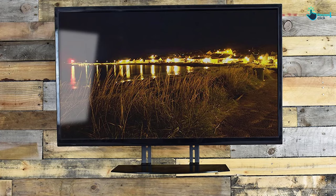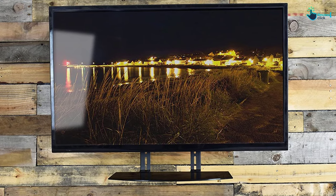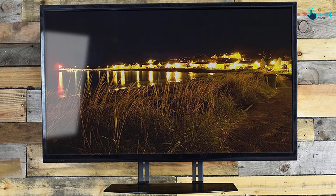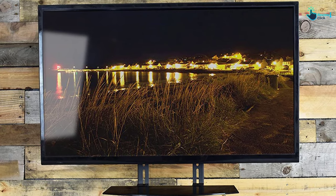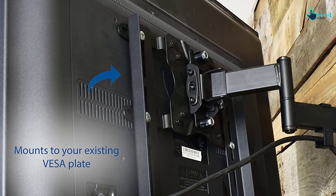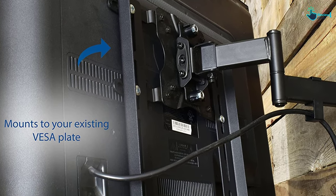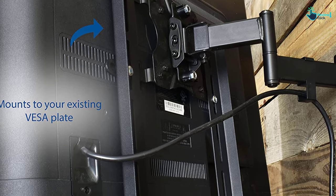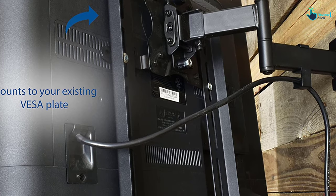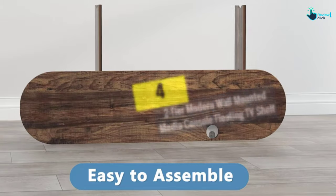This wall bracket works well with a VESA pattern measuring under 400 by 380 millimeters. We love the versatility this product delivers — you can install it above or below your TV for various configurations, giving you a customized viewing experience. It features a high gloss black finish to bring out a stylish effect, and it blends in with most existing decors such as bookshelves and wall paintings. Installation is quick, safe, and secure.